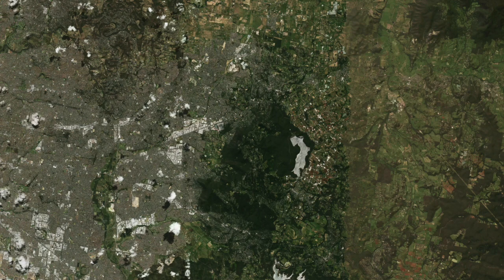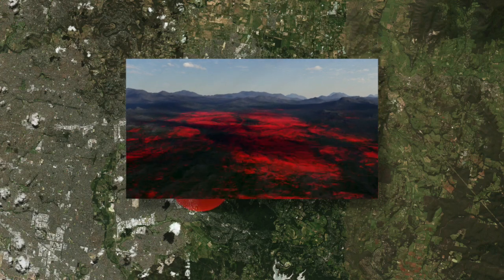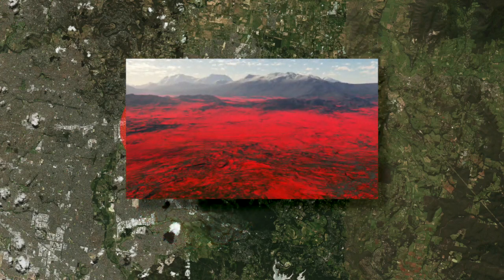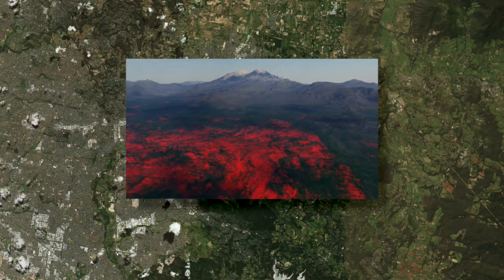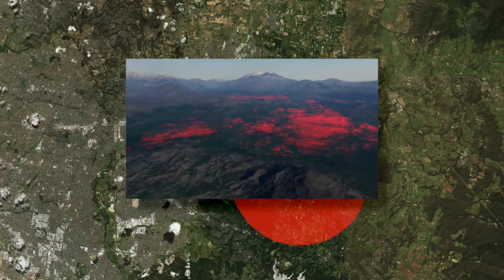The first lava field flowed as far north as Coldstream. The second spread southwards past Fern Tree Gully. The third lava flow was a thinner one that formed a platform between the first two flows. The fourth was another thick lava flow full of volcanic ash that reached as far as Emerald.